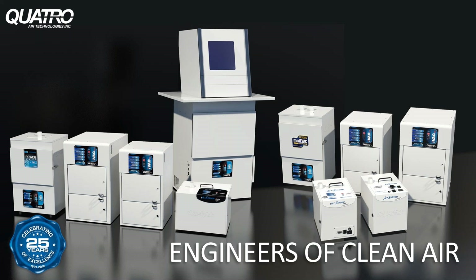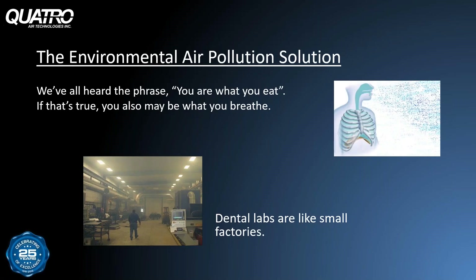Thank you very much, Katie. I appreciate it. Certainly appreciate the opportunity to address everybody. Thank you all for tuning into this webinar. My name is Mark Castanaro, I'm the Director of Sales for Quattro. The goal of this webinar is to shed a little light on air quality in the dental lab. More specifically, we'll cover the importance of air purification and choosing the right equipment to help achieve the highest level of air quality for everyone in the lab.